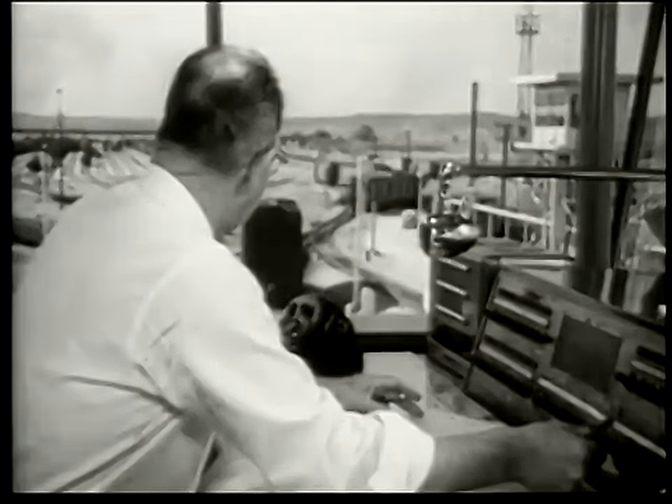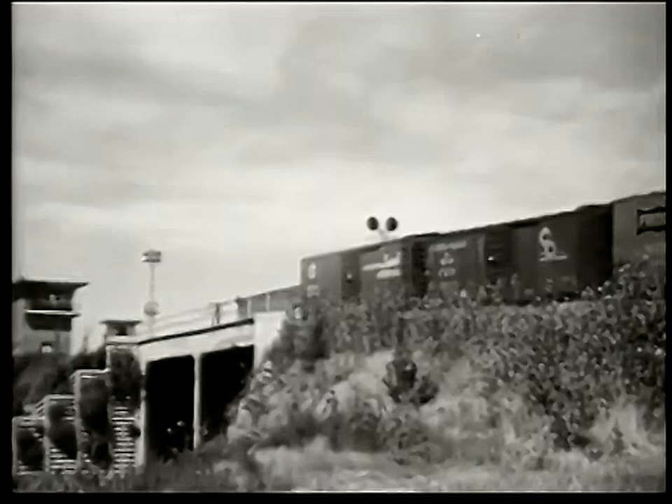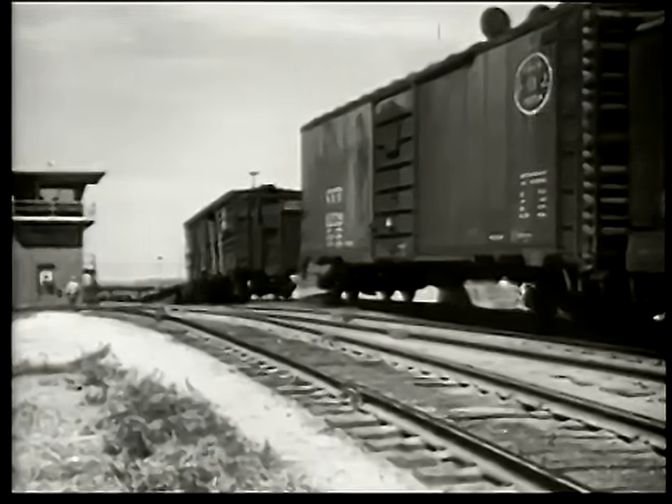This man has the job of separating cars for all trains. To do this, he orders the cars to be pushed up this hill called a hump. When they are over the hump, the cars roll downhill all by themselves.